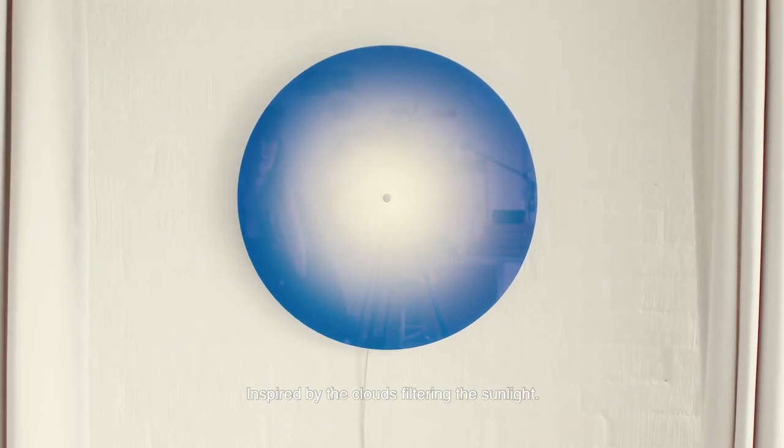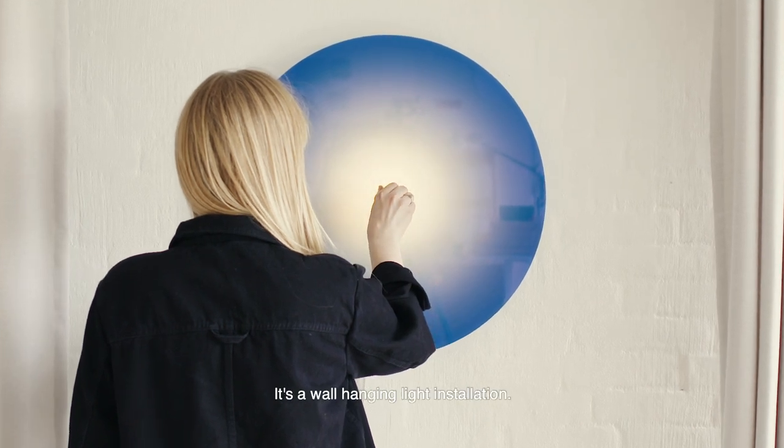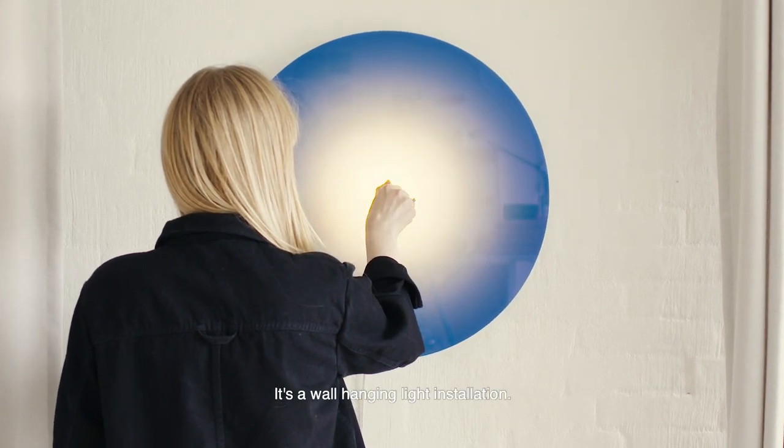Inspired by clouds filtering the sunlight, I'm presenting Umbra Light. It's a wall hanging light installation.